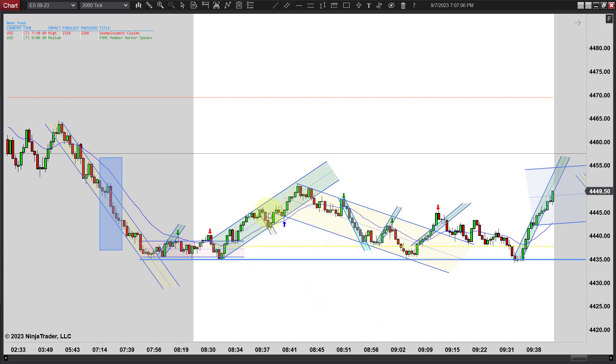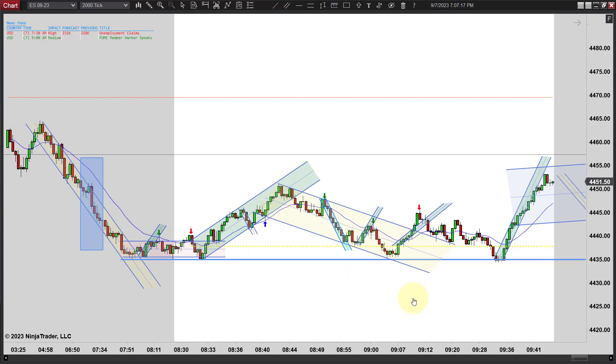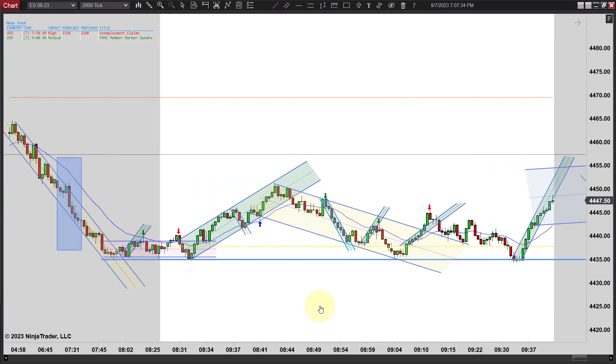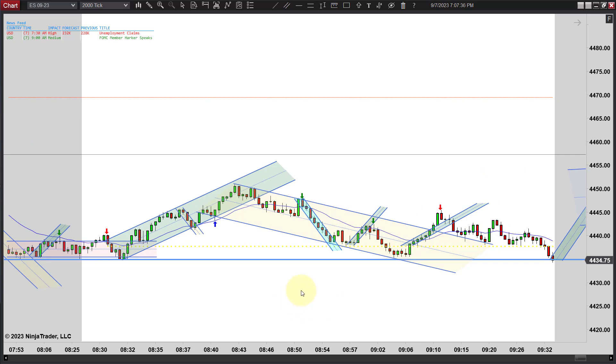Notice you got a two-legged pullback here in confirmation of that trend line. Even though you made a slightly higher high there, it's still two legs back to the EMA with a nice signal. I like going long there — it's not a true second entry because we've made a little higher high by the way we do the counts, but it still looks like two legs back to the EMA right off a key entry point and the EMA. So I treat it like two legs back even though it's not a second entry.